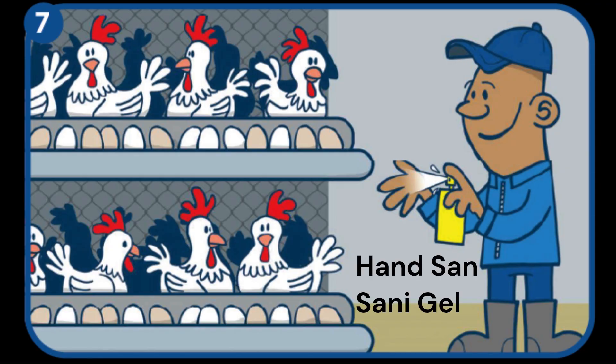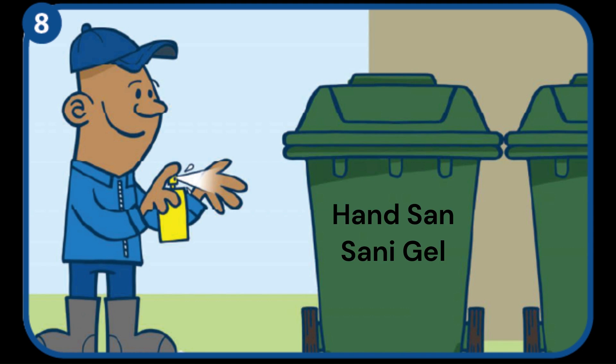Sanitize your hands before collecting eggs or working with the chickens, and especially after working with dirty eggs, mortalities, sick chickens, and dustbins.